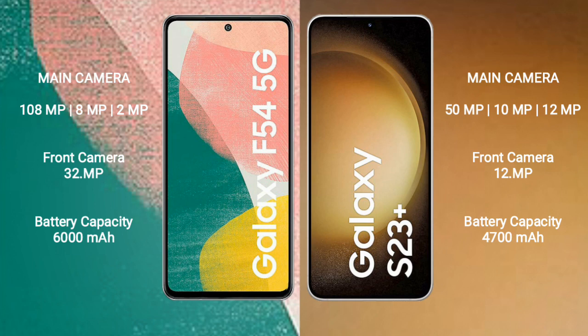Samsung Galaxy A54 has a 5000mAh battery with 30W fast charging support. Samsung Galaxy S23 Plus has a 4700mAh battery with 45W fast charging support.